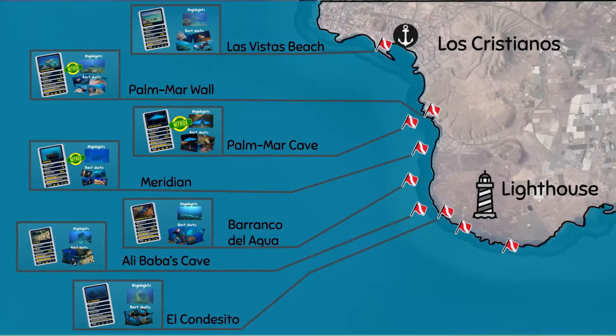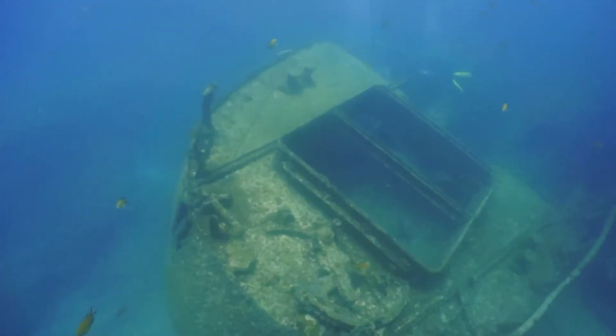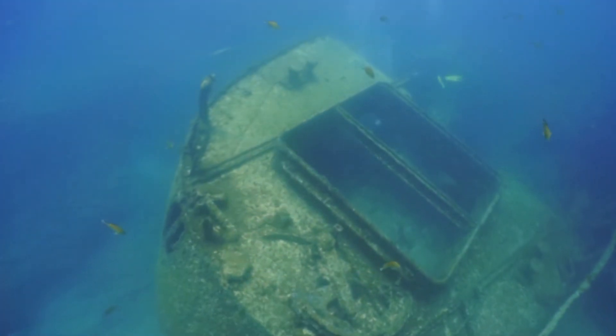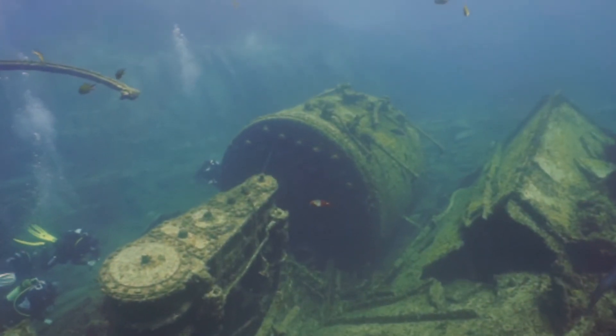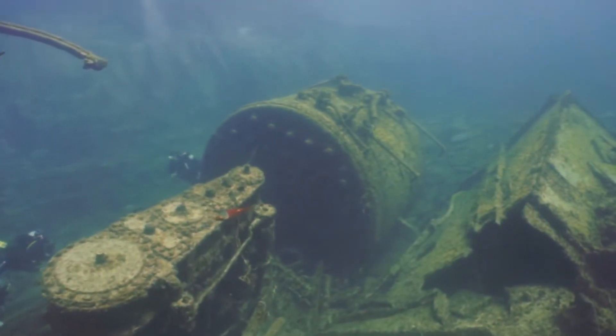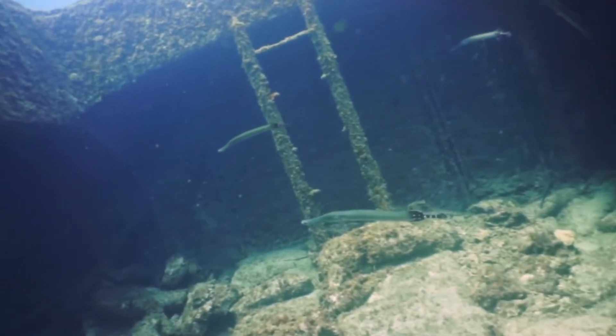The next dive site is El Condecito Shipwreck. Condecito is a natural wreck from the 70s. The boat crashed onto the shore while carrying cement for the construction of Los Cristianos Harbor. Because it has been underwater for over 45 years, there is plenty of marine life around.